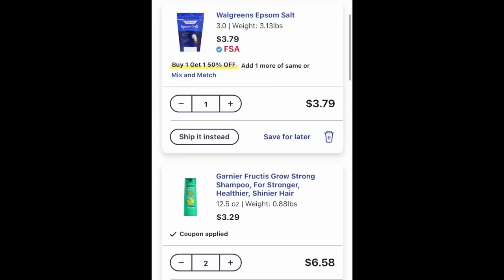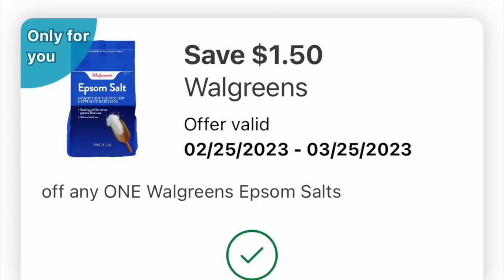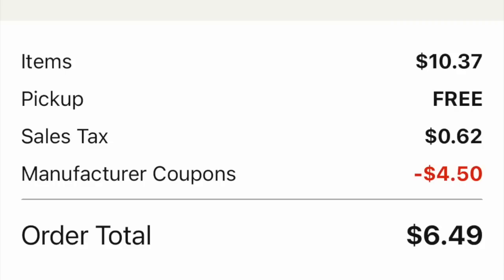This is our final basket. We're going to throw in one Epsom salt for $3.79 — the cheaper one — and then the Garnier Fructis for $6.58, equaling $10.37. We're loading a $3 off two coupon and a $1.50 coupon. The subtotal is $10.37, curbside pickup is free, a little bit of tax, $4.50 is coming off. I would personally use $5 in Walgreens cash and pay $1.49 — a super smart deal for two shampoos and one Epsom salt. That's a lot of stuff for your bathroom beauty routine.